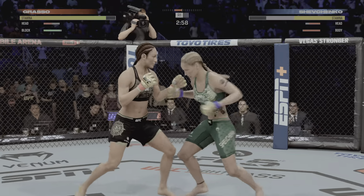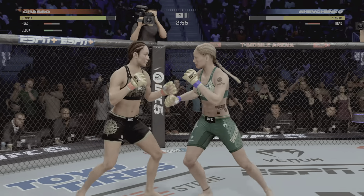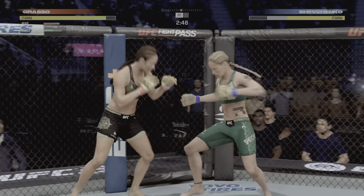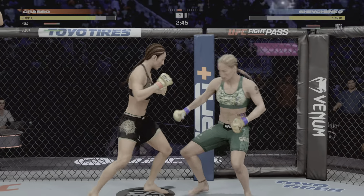Beautiful combination. Big elbow. Her striking has been great tonight — there it is again, look at it.